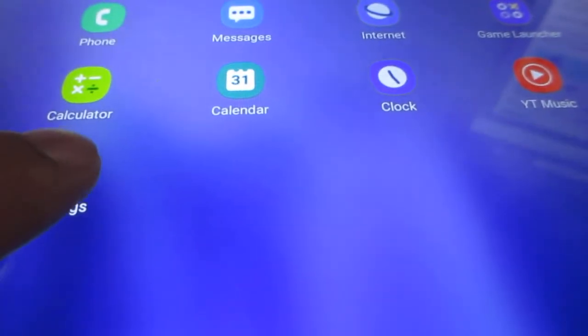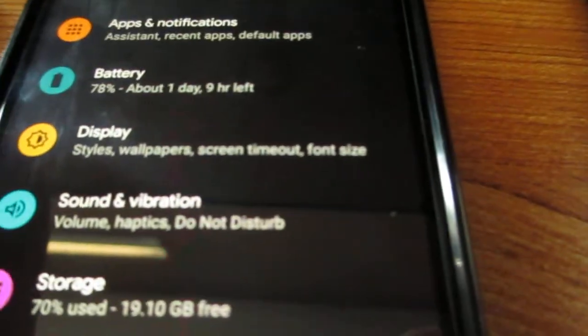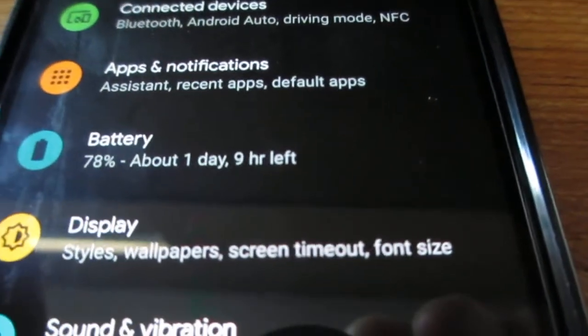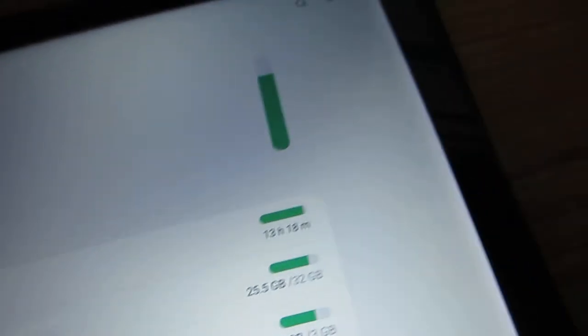If we go into settings for the tablet, all you have is your current battery charge. The same thing goes in Android — this is Android 11. You click battery and device care for my Samsung tablet, and all it tells me is my current battery percentage. So it doesn't tell you what your battery health is, which is something that you would prefer getting.